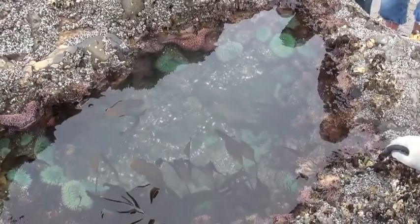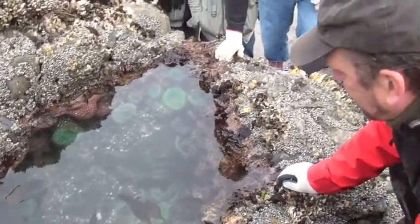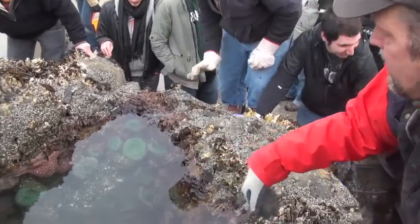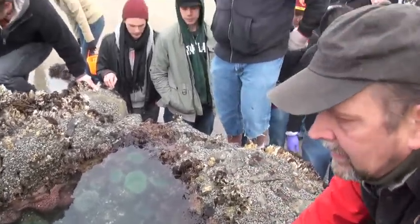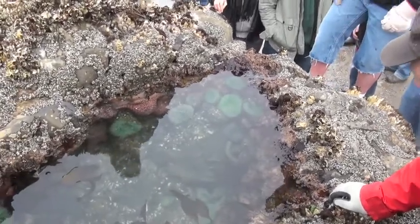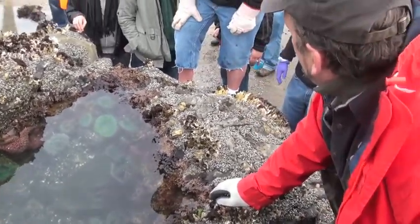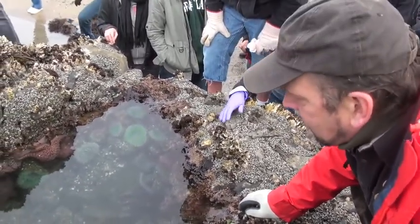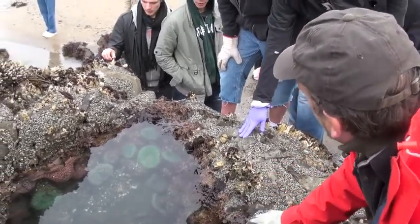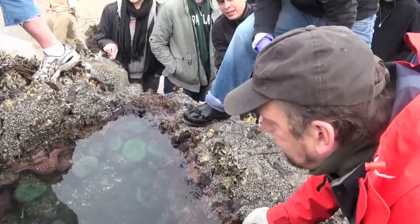It takes patience to just sit and watch, and then you see something move. This community — they're kind of stuck for life here. It's like a retirement. It wouldn't be surprising to see 150 or 200 species all living in this one tide pool.